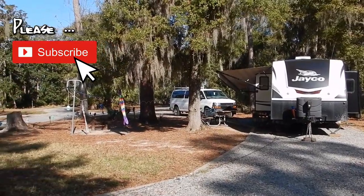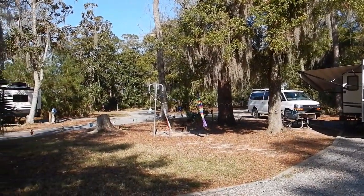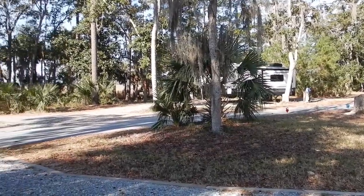The park has a total of 67 RV and tent sites, 2 backcountry campgrounds, and 7 cabins on stilts near the marsh, plus tons of fishing, boating, and hiking opportunities.